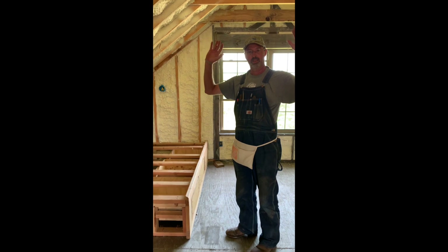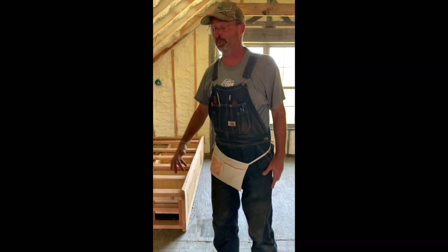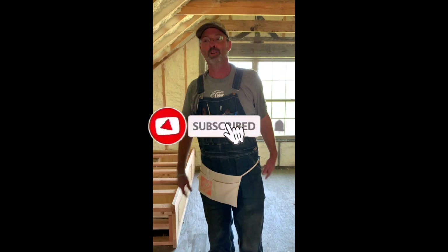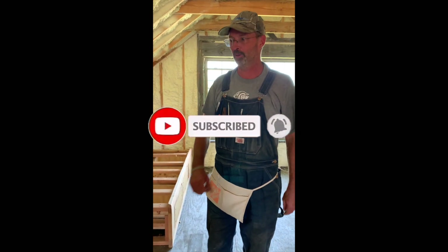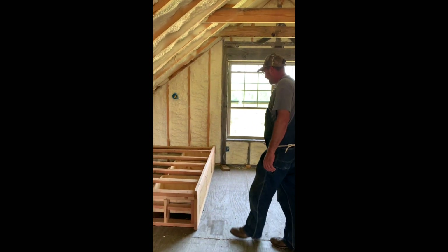All right, so update video — there's so many things that happened here at the house that we haven't talked about yet. We're just going to do a quick catch-up and we'll try to throw in some little video clips to show some of the things we were doing.